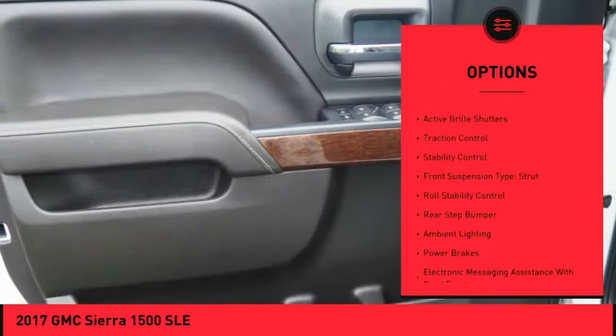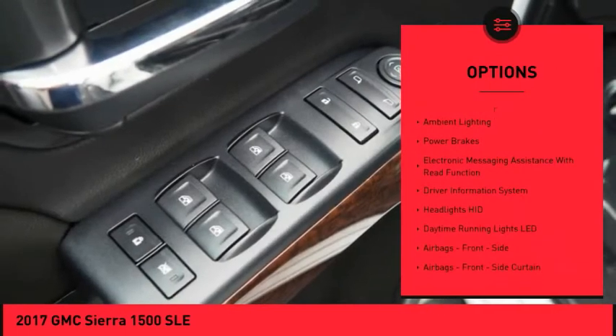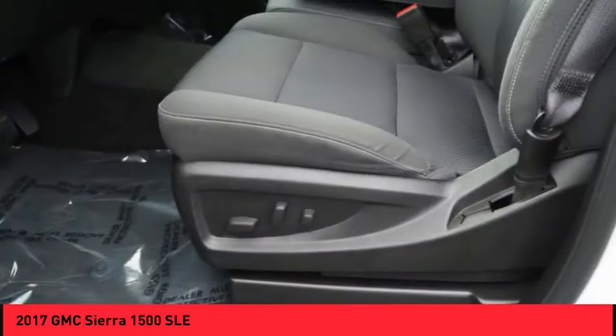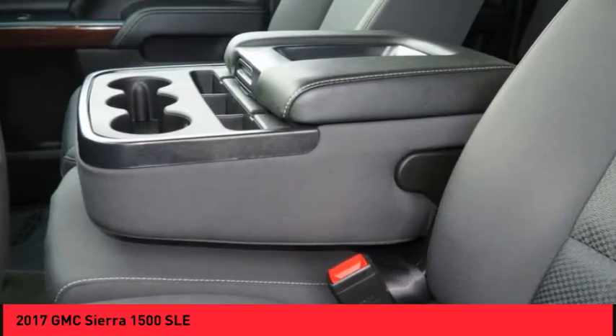Power windows with safety reverse, cargo bed light LED, active grille shutters, traction control, stability control, front suspension type strut, roll stability control, rear step bumper, ambient lighting, power brakes.